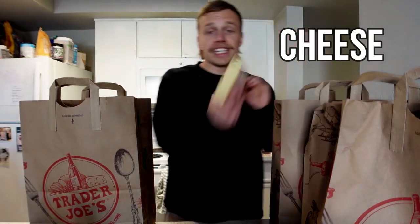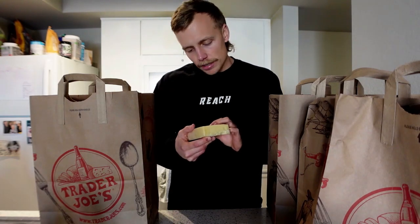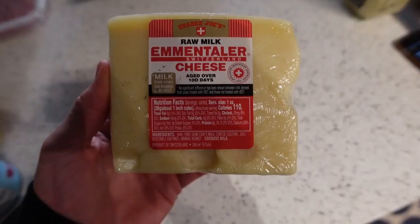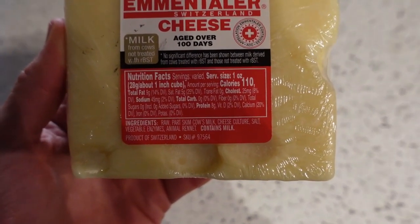Next we've got some cheese — I'm really excited about this one. It's a raw milk cheese, meaning it's not pasteurized, so you get a lot of the nutrients from the milk. It doesn't say grass-fed, which I'd prefer, but it's still one of the better cheeses. Ingredients: raw part-skim cow's milk, cheese culture, salt, vegetable enzymes, and animal rennet. I typically go with Kerrygold Dubliner from Costco but they were out, so this is what I got.